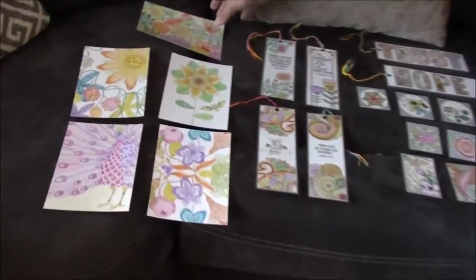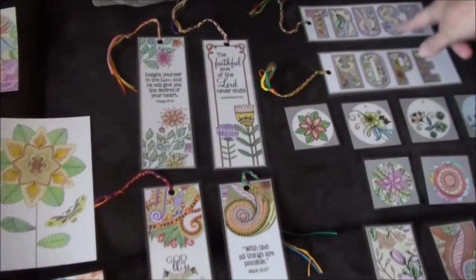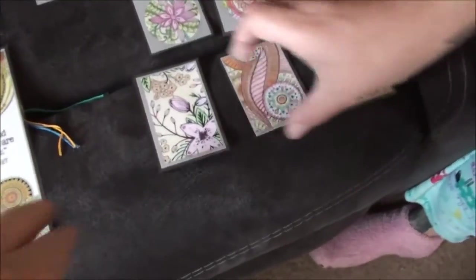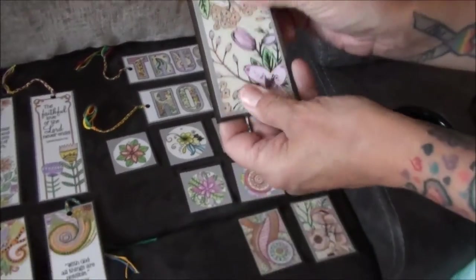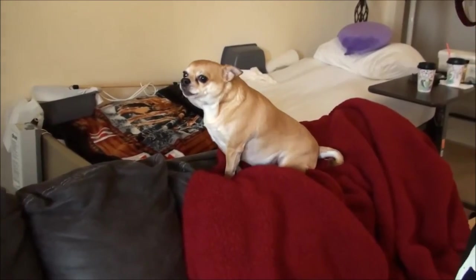As you guys all know, I've been coloring a lot of bookmarks - what they have as gift tags - but I'm going to use them as magnets for the refrigerator, and some postcards. I've given some of them away already to some of our subscribers and family members. Here is what I have left as of right now: five postcards all colored and ready to give away as prizes and gifts, and six bookmarks ready to give away as prizes and gifts.